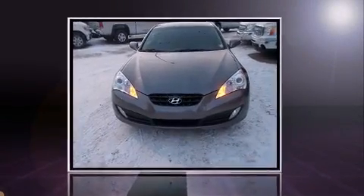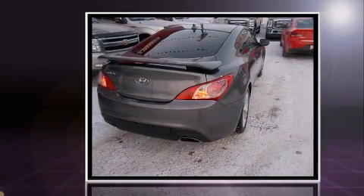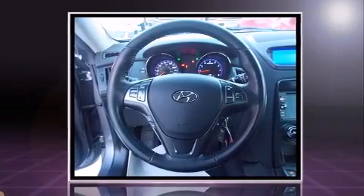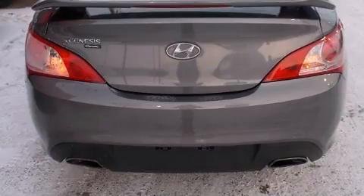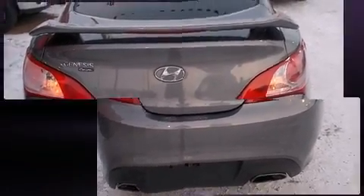Experience driving perfection in the 2011 Hyundai Genesis Coupe. This two-door, four-passenger coupe just recently passed the 50,000-kilometer mark. Hyundai made sure to keep road handling and sportiness at the top of its priority list. Under the hood, you'll find a four-cylinder engine with more than 200 horsepower, providing a spirited yet composed ride and drive.